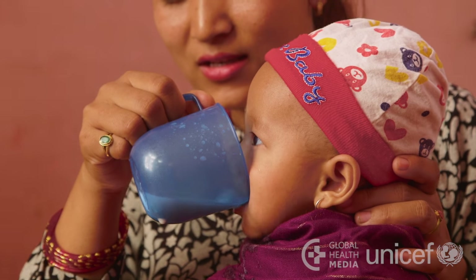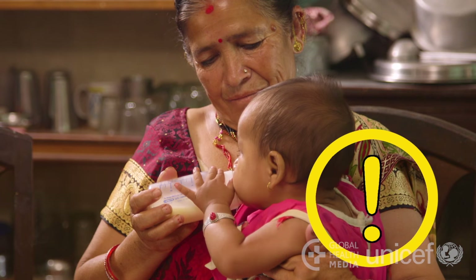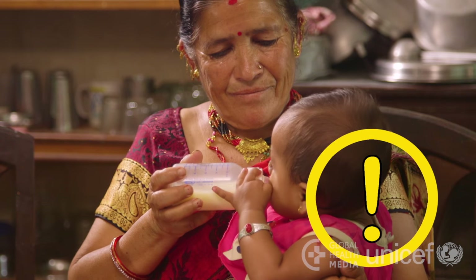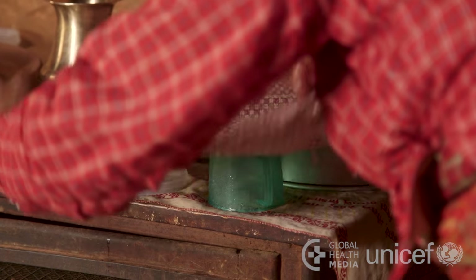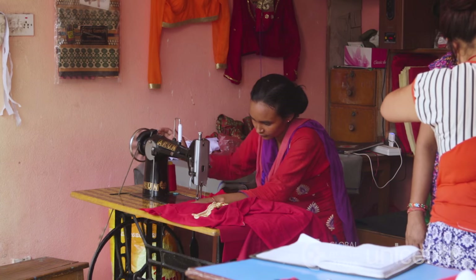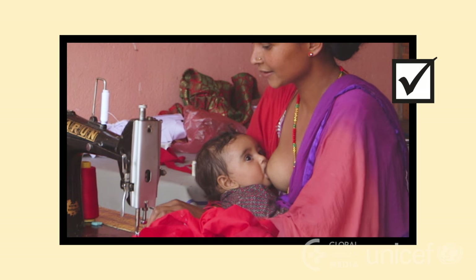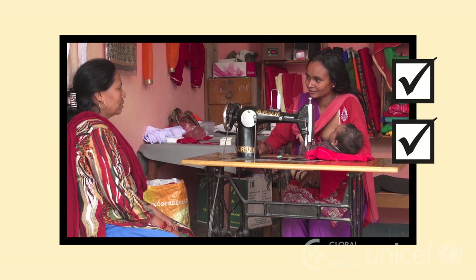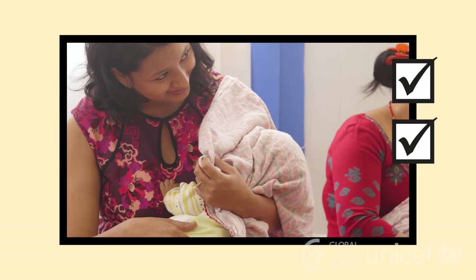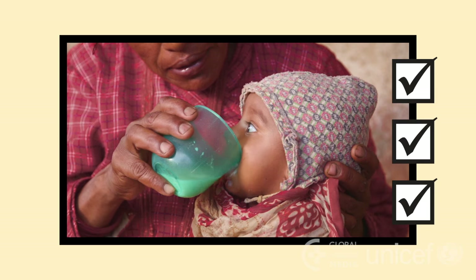It's important to cup feed the baby — he will be more likely to suckle when the mother is home. If he's bottle fed, he may lose interest in suckling, the mother's milk supply may decrease, and he could get sick from unclean bottles. Be sure to wash containers well with soap and boiling water and let them dry completely. Remember, women have found many ways to work away from home and continue to breastfeed, giving their babies the best start in life. She can keep her baby with her, come home during the day, have her helper bring her baby to her, or keep her baby at a daycare. She can also express her milk, keep it safe at home, and have a helper cup feed her baby.